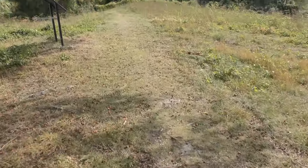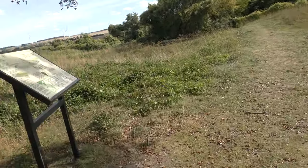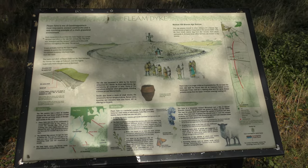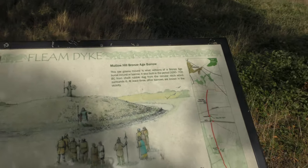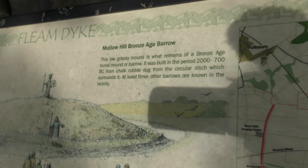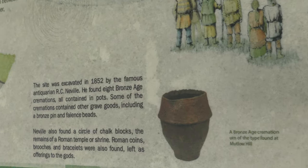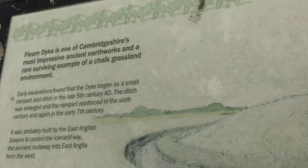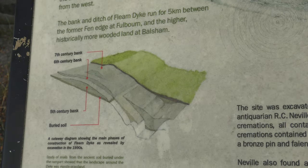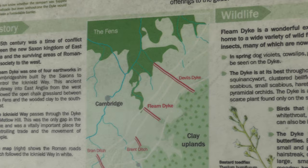I filmed this sign before — I'm just going to very briefly film it. You'll have to look through my Fliam Dyke playlist on YouTube to see the entire thing in slow. I wasn't going to film it, but I might as well now I'm here. Pause the video to read it — I'm not going to film this at reading speed, so you'll have to pause, look at all the information, then unpause the video.